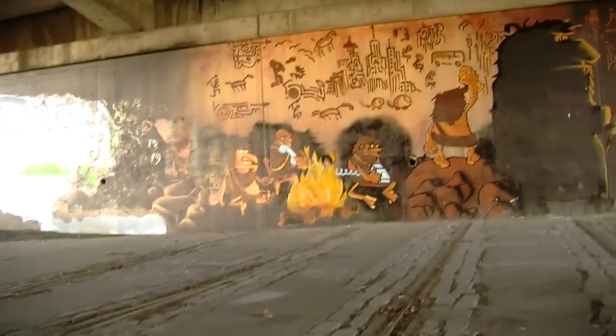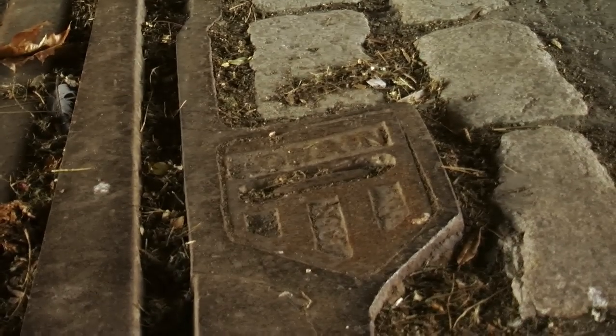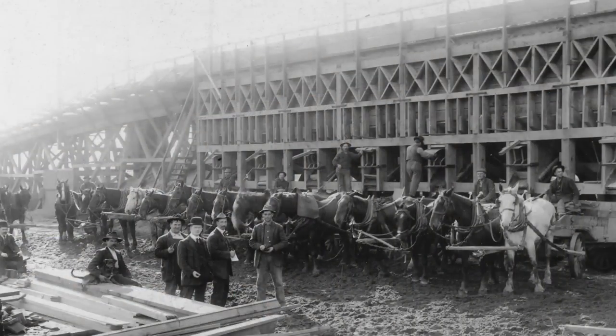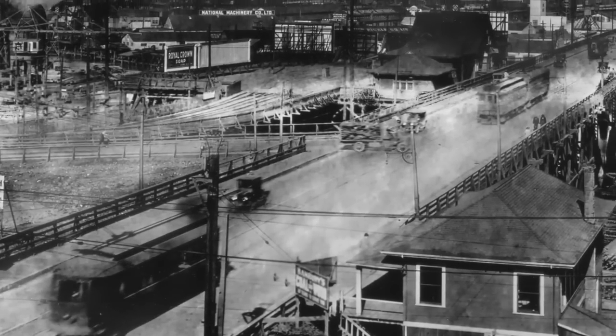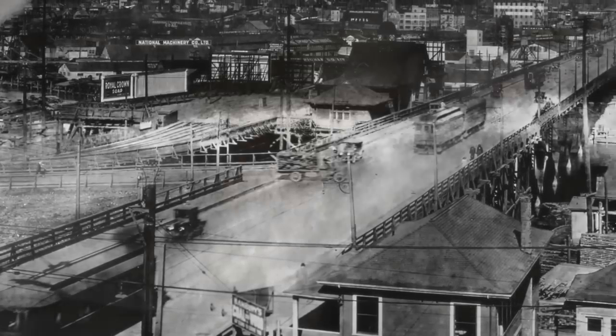We're standing underneath the south end of the Granville Street Bridge and we're actually looking at the remnants of the streetcar tracks that used to line Granville Street and 4th Avenue. These streetcar tracks are part of a really early system of streetcars that started in the city in 1889-1890, and Granville Street and the Granville Street Bridge in 1891 was where the first streetcar line actually came across False Creek and all the way up to Ninth Avenue, today's Broadway.